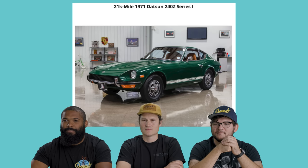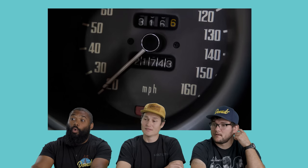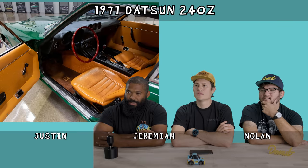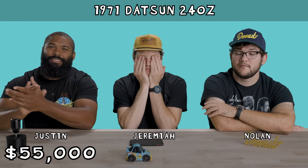Our next car is a 1971 Datsun 240Z. This example is unrestored, has 21,000 miles, and it's got the original window sticker. And it's green. These are desirable cars no matter what shape they're in, because the Z fan base is really strong. People really love these cars. That's a really nice interior. The quilted diamond pattern on the side, cool-looking seats. Is that steering wheel original? I'm going to say $55,000.